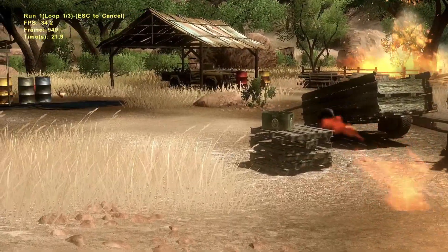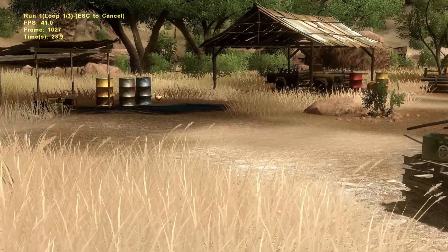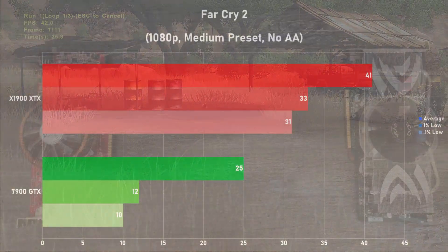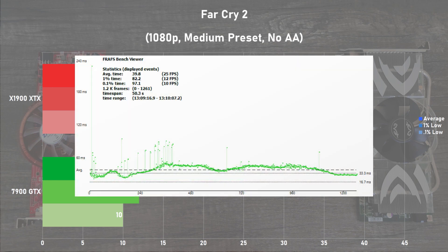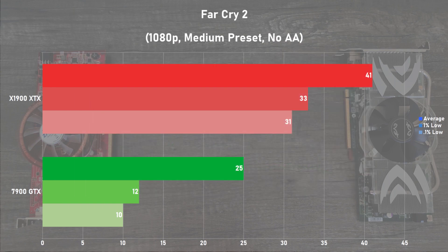Far Cry 2 is next, and I used the built-in benchmark with 1080p in the medium preset. The X1900 XTX did very well in this title, flexing its pixel shading muscle. As for the 7900 GTX, it performed horribly here, with lots of stutter throughout the benchmark resulting in some mediocre averages and awful frame times. In addition, there was a large stutter over 200ms at the beginning of the benchmark, and this was repeatable in multiple runs. Later in the video, we'll get into why the 7900 GTX's performance is suffering so much in the newer titles.